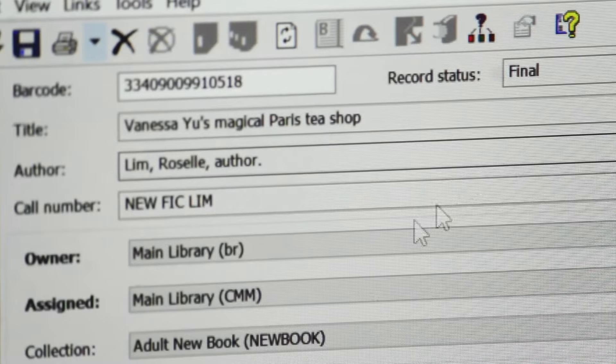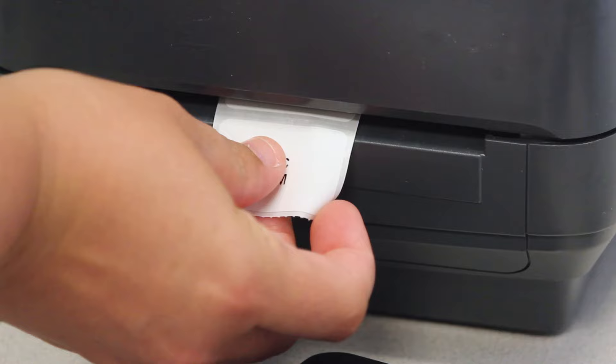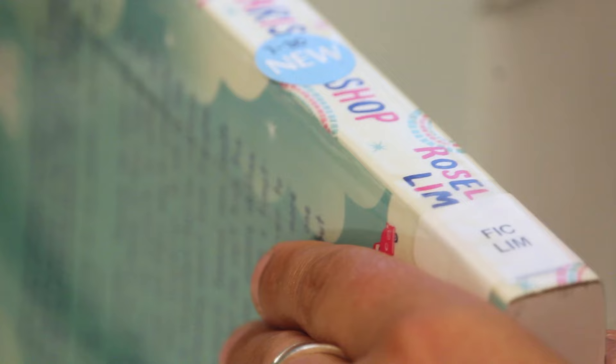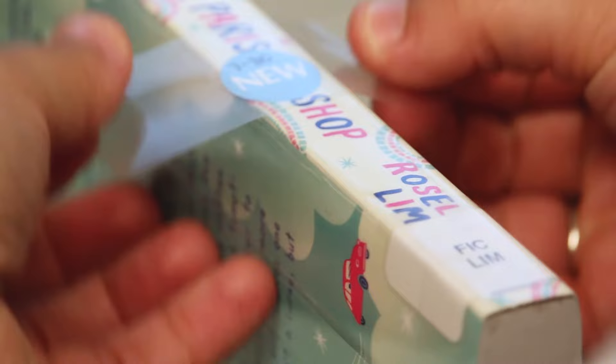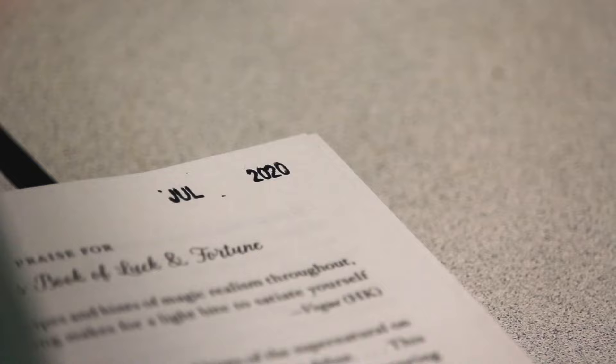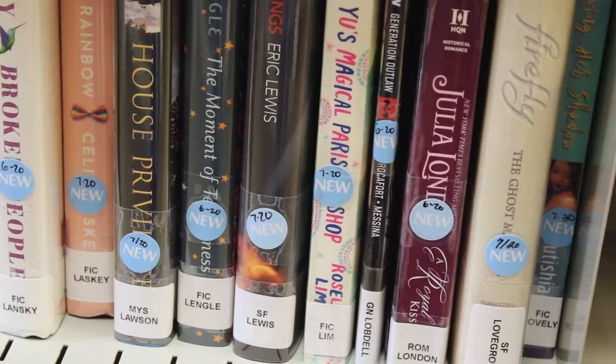Once we've taken the record and double-checked all the different parts to make sure it has the right information and matches the book we have, we save it in our system, add the final touches — the spine label, new sticker, a stamp — and then it's ready to go out on the shelf. If it's new, our sortation machine sends it to the new shelf; if it's going to a branch, it sends it there.